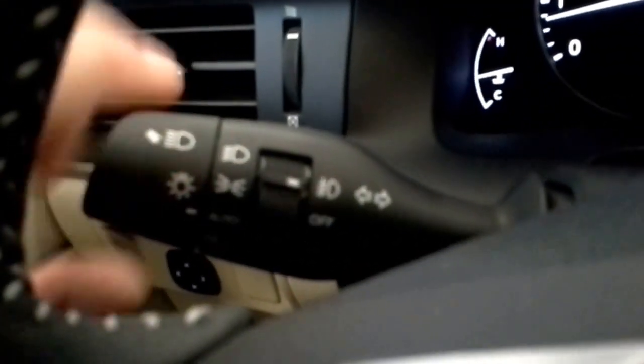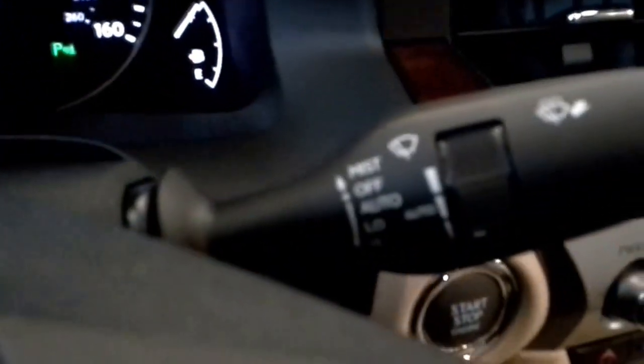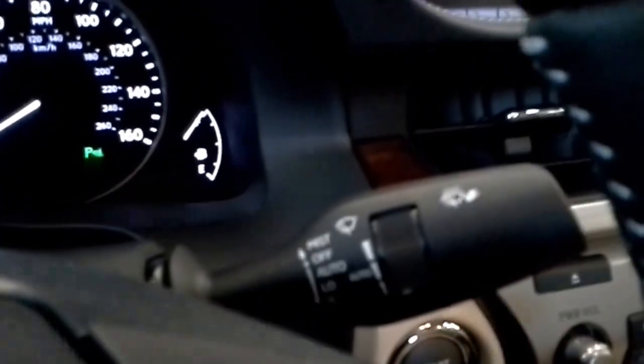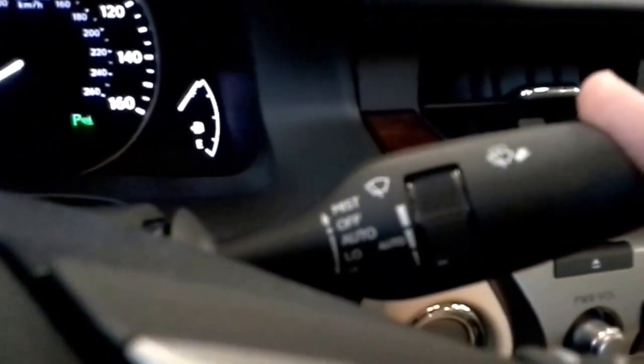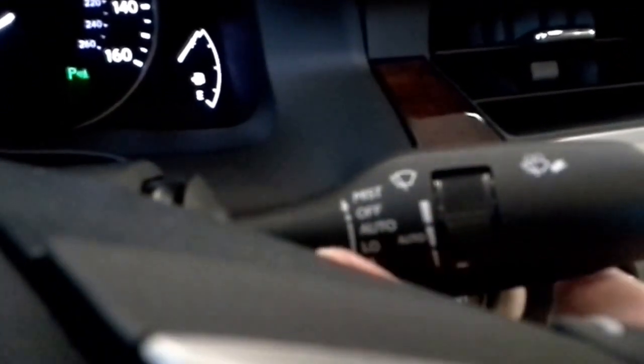The car still has auto mode for the headlights, so it'll just turn off and on automatically. This car also has rain sensing wipers. If I push all the way up and let go, it just wipes the windshield one time and then goes back to off. If I pull it down one time from off, the next setting is auto.